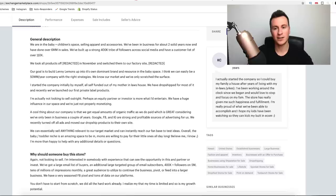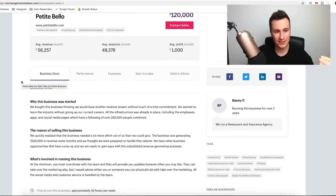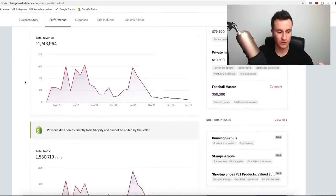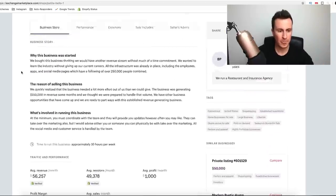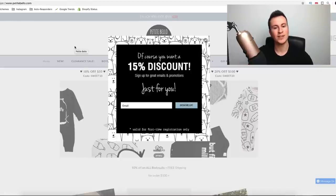These three stores we're going to be looking at today have all done well over $1 million in sales. The first one is called Petit Bello. If we scroll down to the total revenue and total traffic, there's a stamp that says revenue data comes directly from Shopify and cannot be edited by the seller. So we know this is proven sales. All we've got to do is click on the URL and it takes us straight to their website.